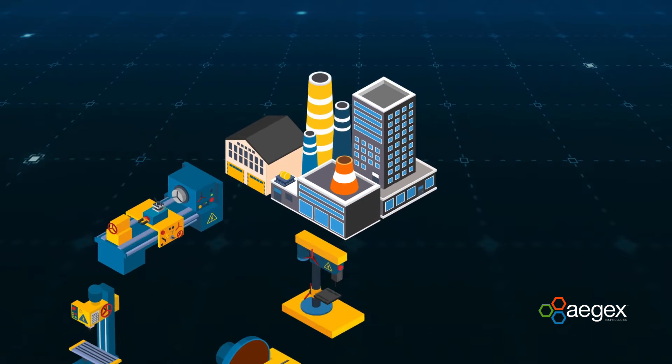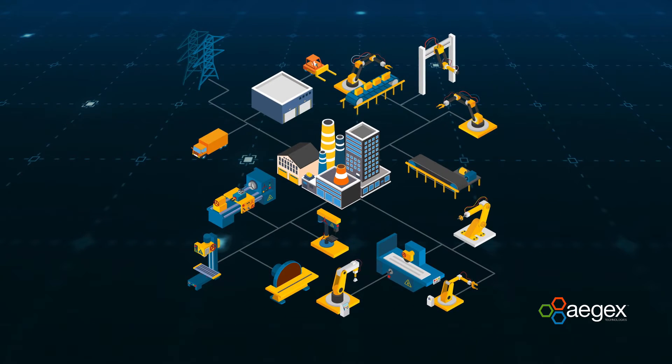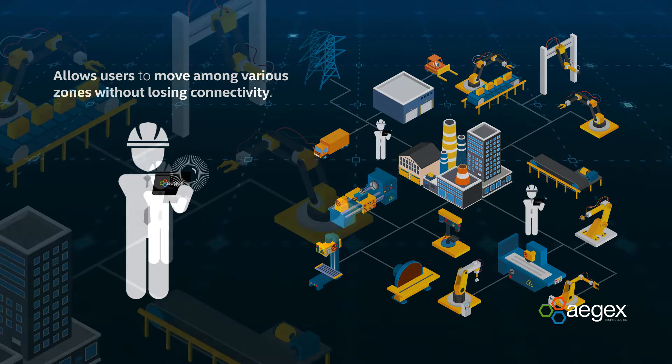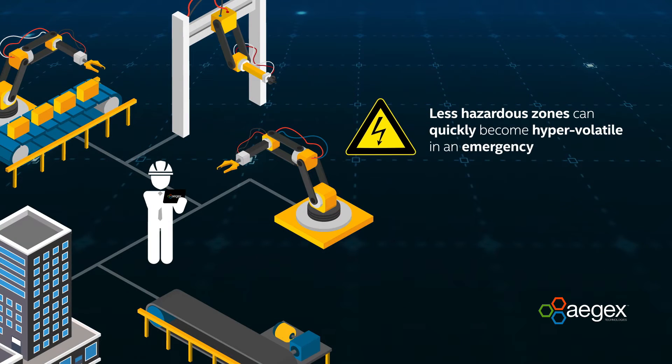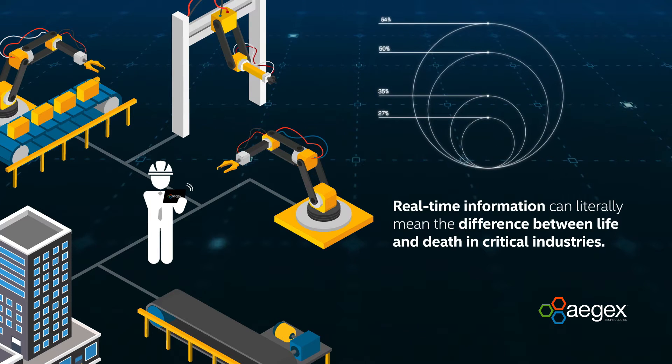This certified tablet, which is designed for the world's most volatile industrial environments, allows users to move among various zones without losing connectivity. Less hazardous zones can quickly become hyper-volatile in an emergency, and access to real-time information can literally mean the difference between life and death in critical industries.